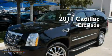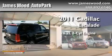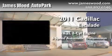This is a brand-new 2011 Cadillac Escalade. It has a 6.2-liter 8-cylinder engine and a 6-speed automatic transmission.